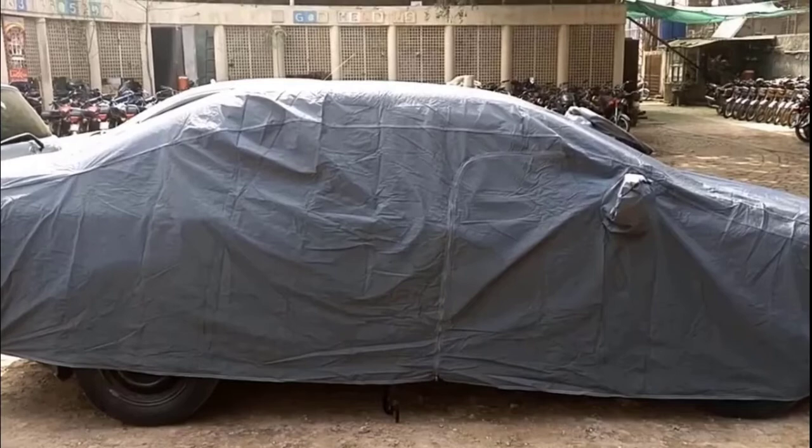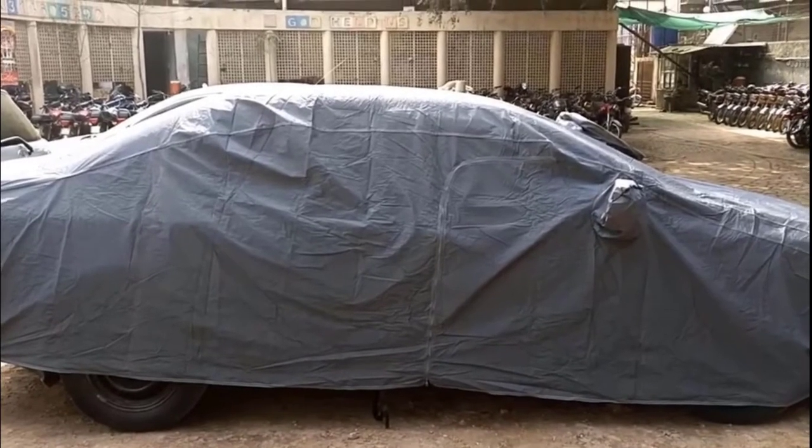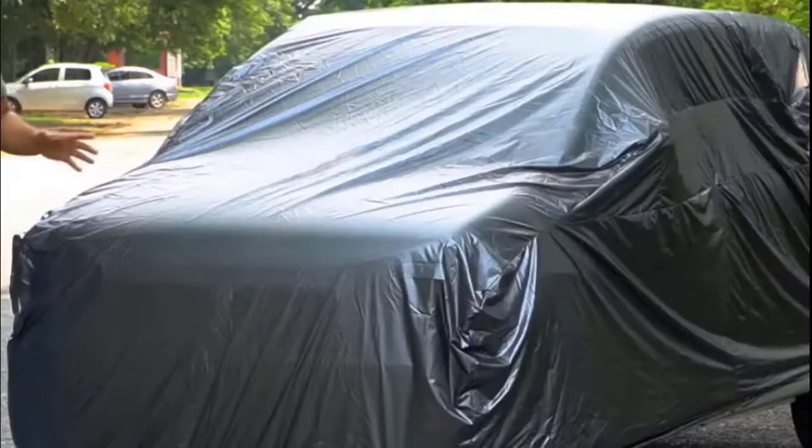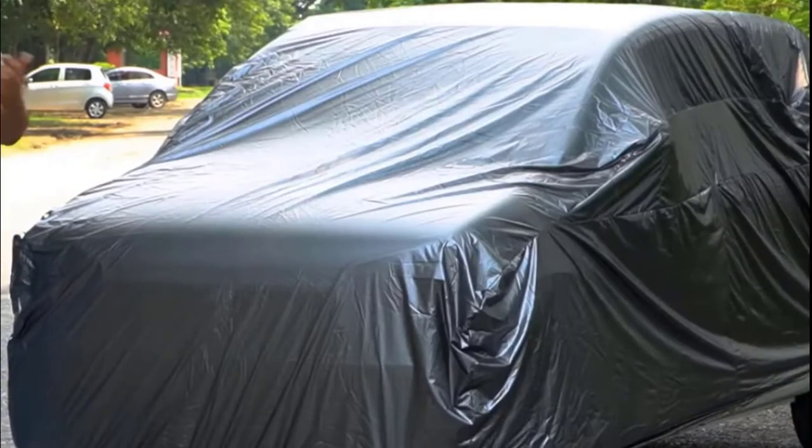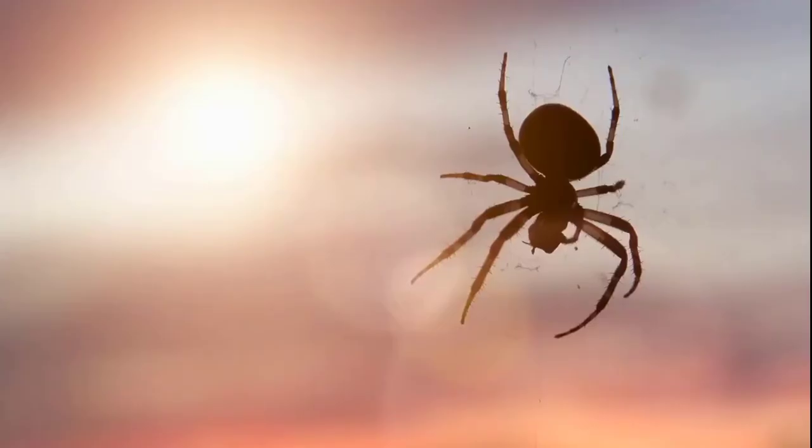If you're not using a car cover, maybe it's time to start using one. Even cars parked inside the garage can be protected further with a car cover. When you cover your car while it's parked, spiders cannot easily enter your car or live in the mirrors.